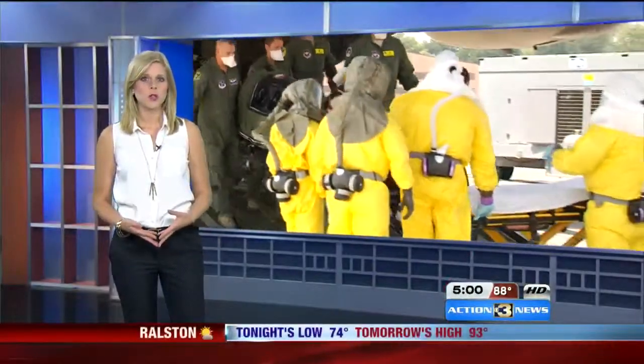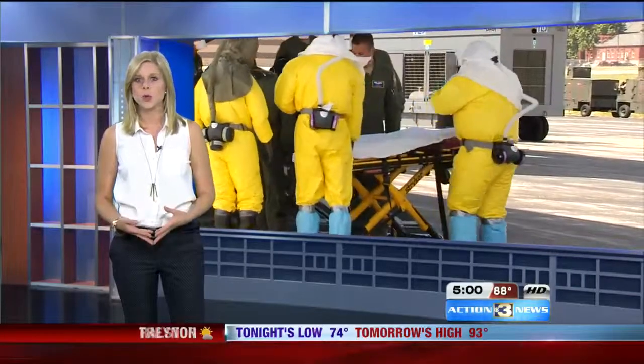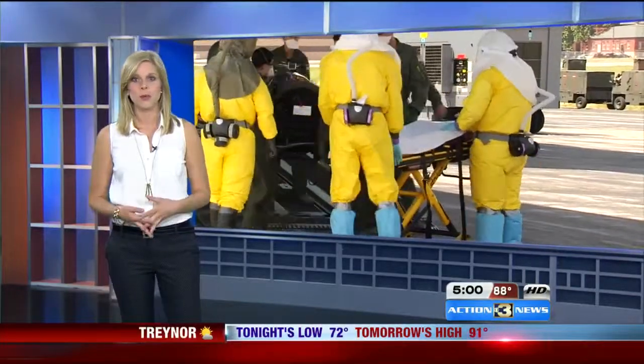The Air Force says today's demonstration and training was pre-planned. They're not preparing for any mass transport anytime soon, but they say it's better to be prepared.